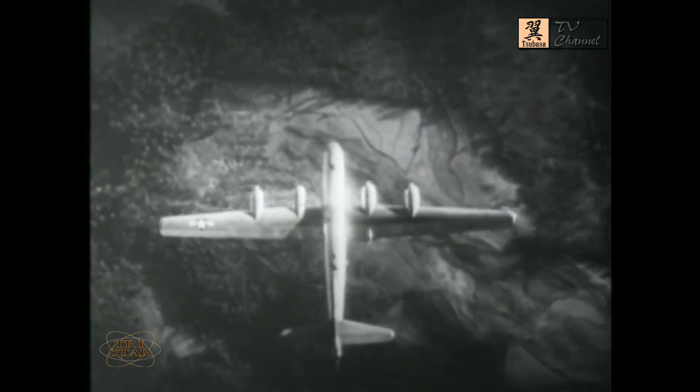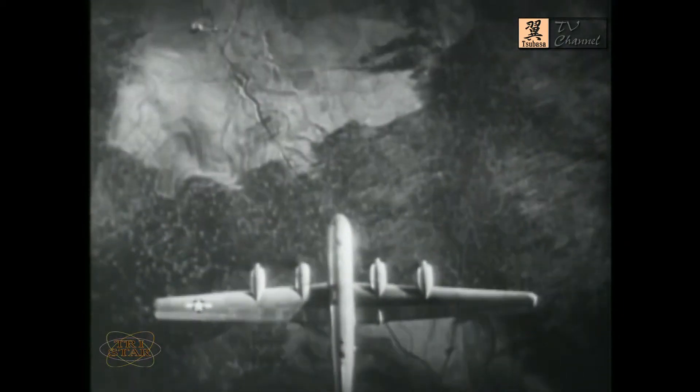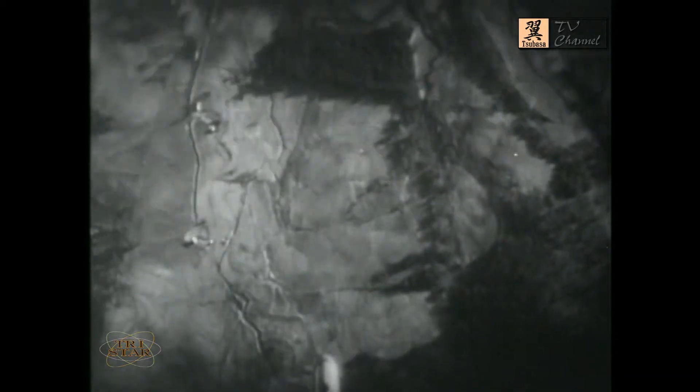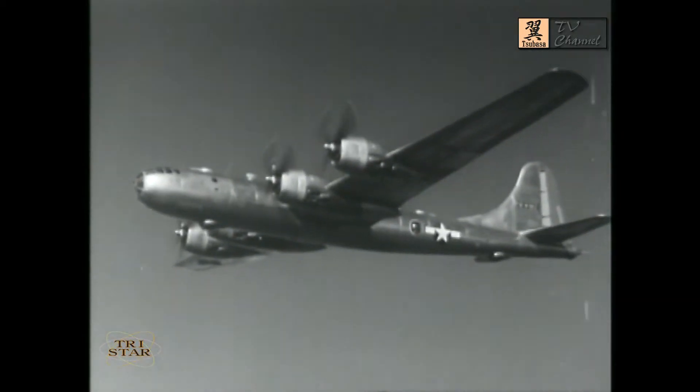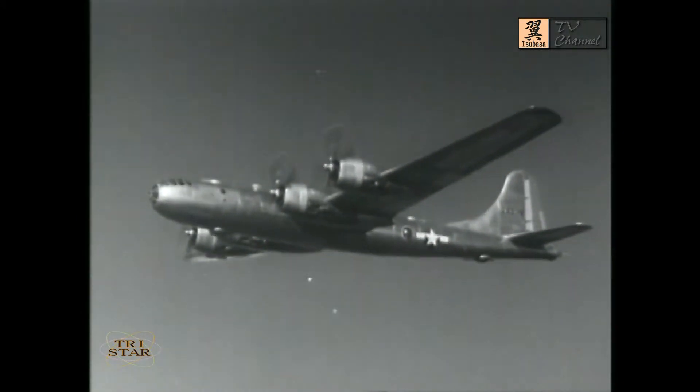Take another look before the plane slides out from under: tail, fuselage, wings, and nose. You can find all those features here again. This is the shape of the Super Fortress.